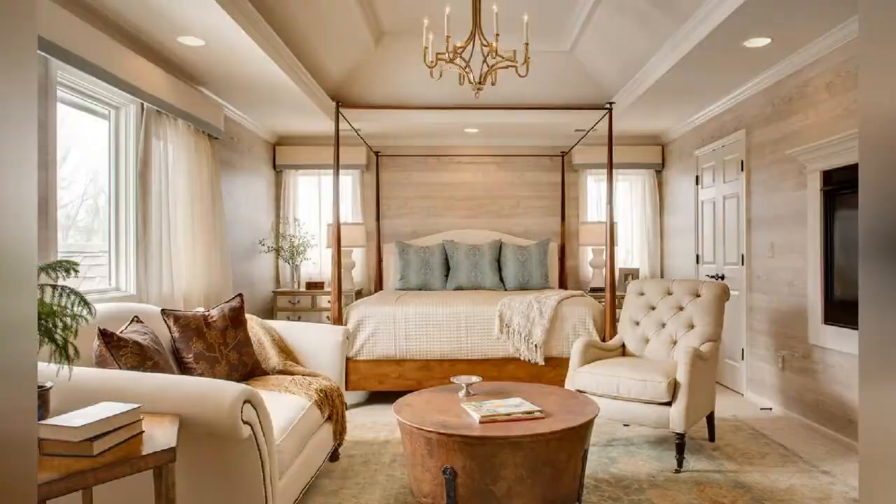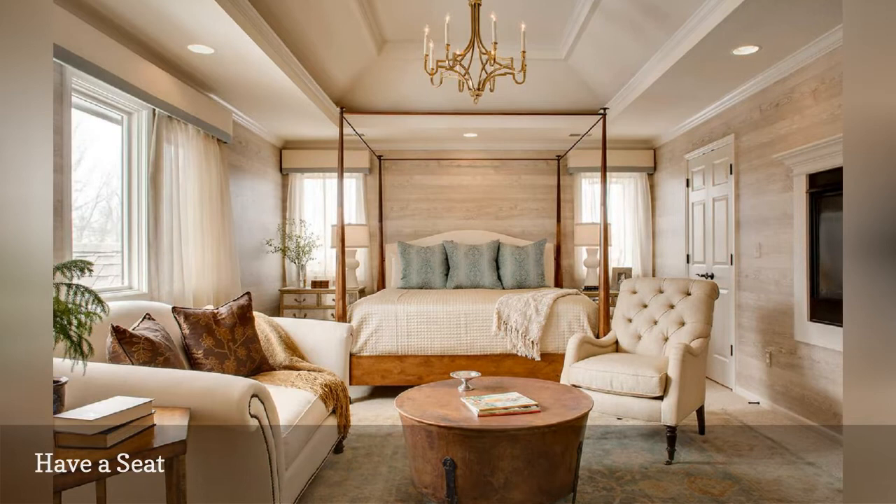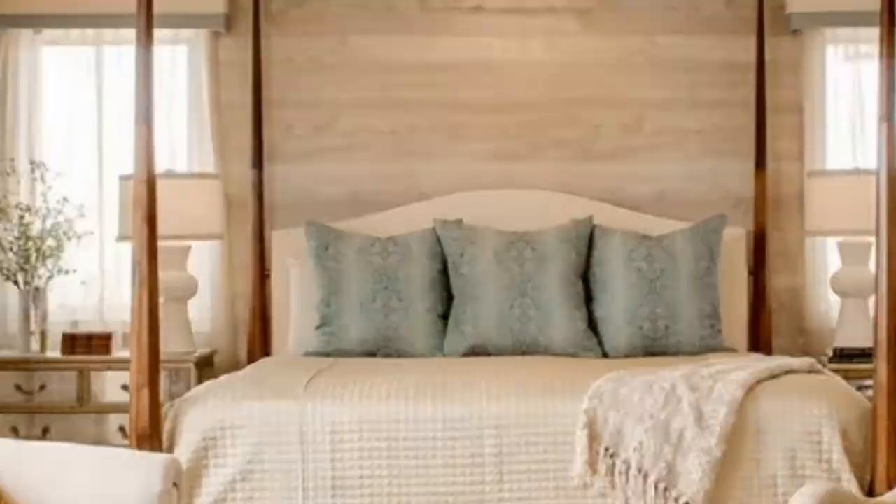If your master bedroom is large enough, take advantage of the extra space with a seating area, as in this room also from Mikrosky Interiors. An area rug defines the space and adds extra interest to the room.